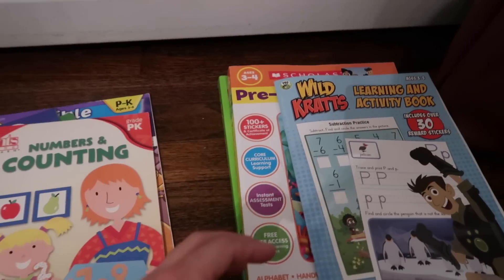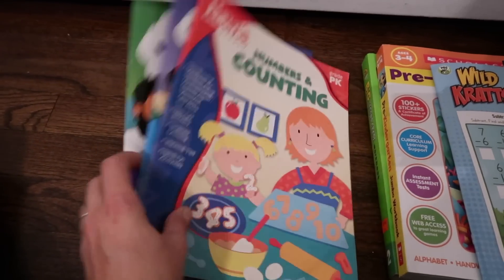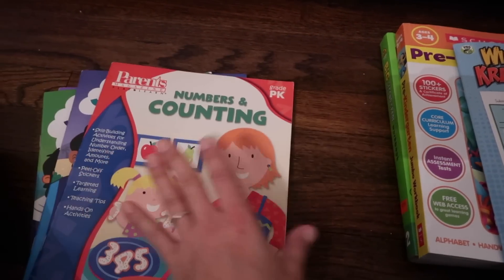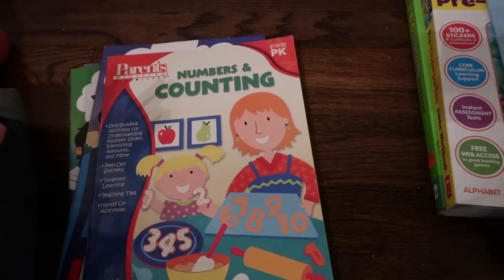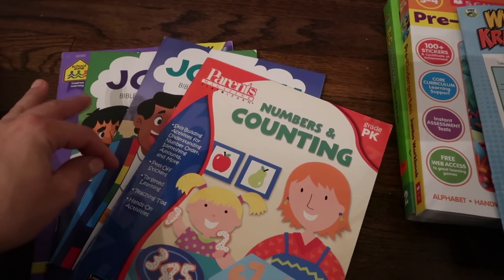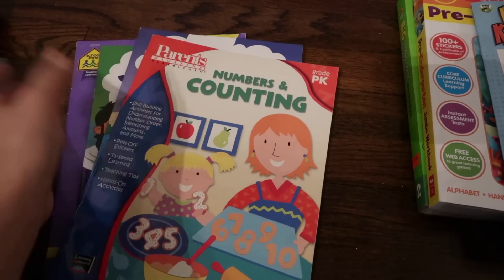Since we got these two new workbooks, I'm just going through and tossing some of the old ones that are completely finished. She just loves doing them and will go through them on her own. I already tossed three others that were a little older and had just been totally used up.